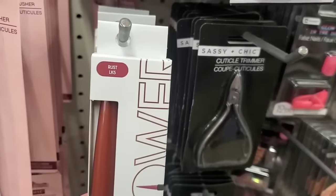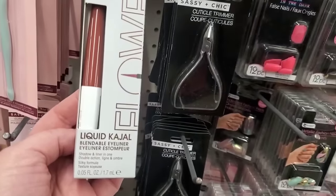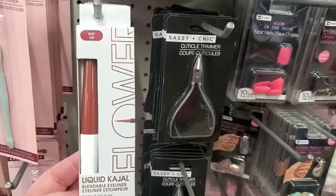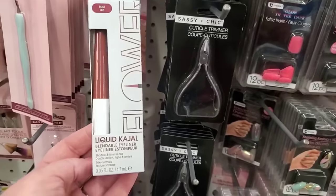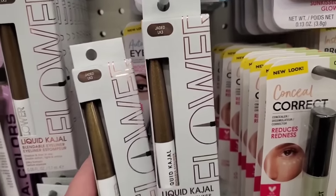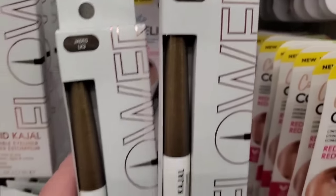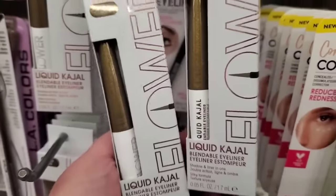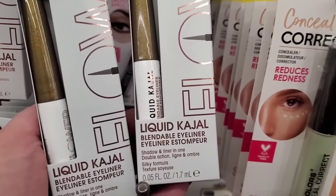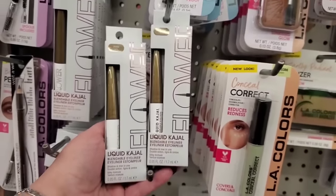I just found these — Flower Beauty liquid casual blendable eyeliners in the color 'Rust.' They are blendable liquid casual eyeliners — I actually love a nice burgundy eyeliner, and since it's blendable it's going to be amazing. They also have the liquid casual blendable eyeliner in a color called 'Jaded' — almost like a goldish khaki green. And it says it's a shadow and a liner in one. I think I'm gonna love these — I love Flower Beauty!